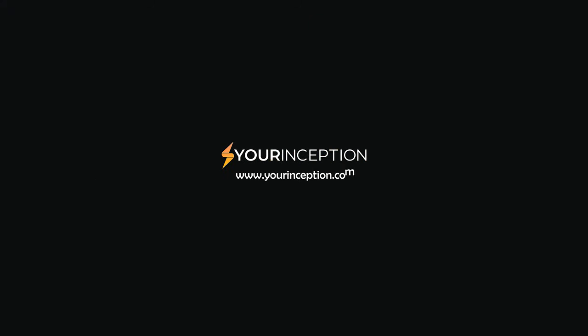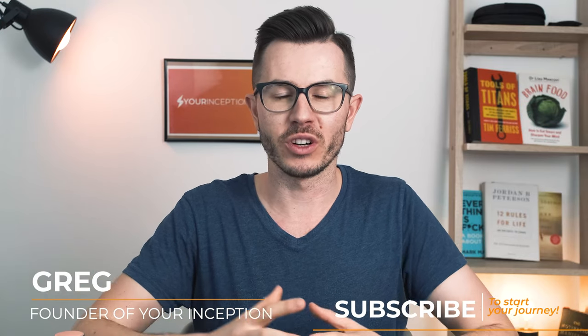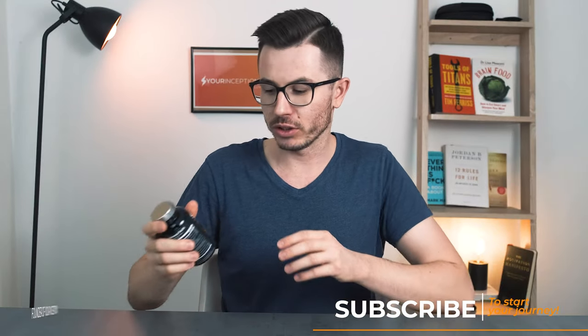Stack Performer is a nootropic supplement with one of the best formulations for short and long-term brain performance. But is it worth your money? Let's find out. Hey, what's up, Greg here, the founder of Your Inception. Welcome to my channel. If you want to achieve limitless performance, subscribe below to start your journey. Today we're going to talk about Stack Performer.